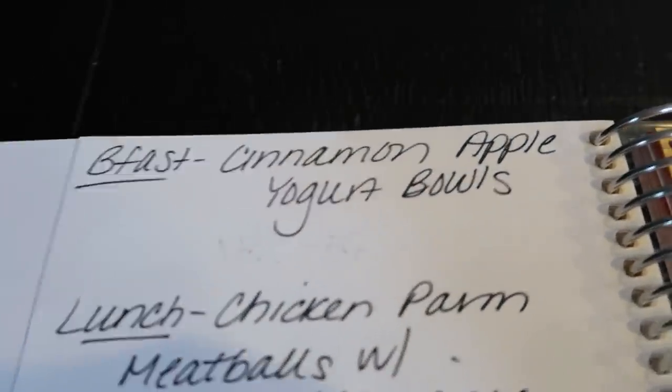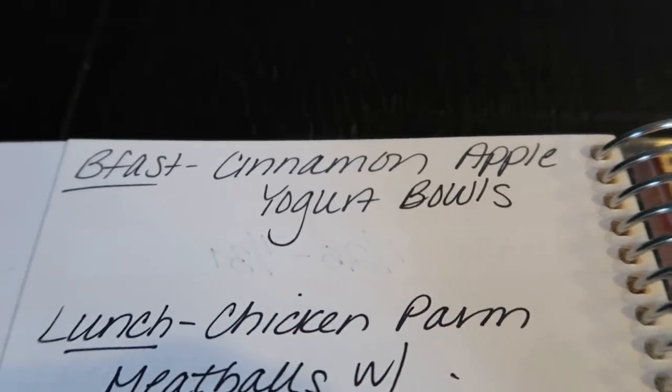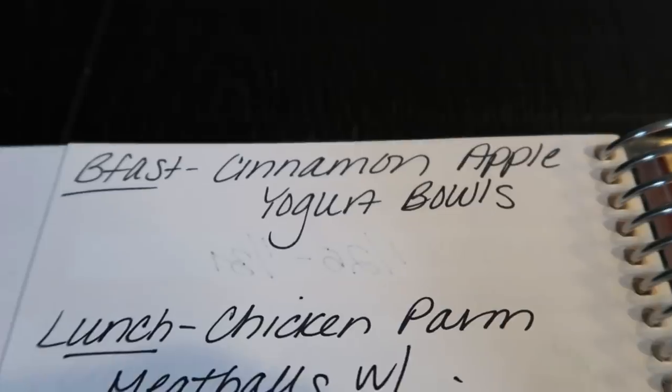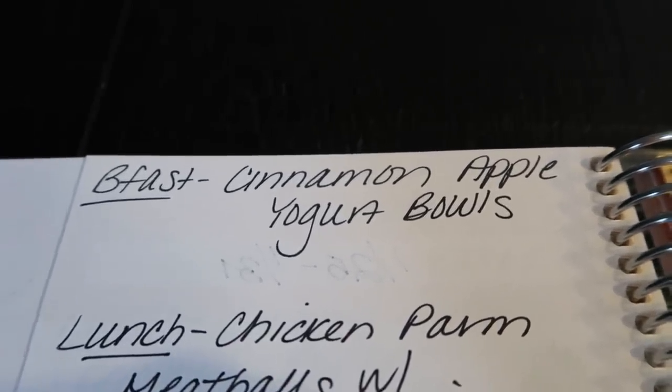On the back of the weekly menu is where I plan my meal prep, so everything is convenient in one area. For breakfast this week I'm going to be making my cinnamon apple yogurt bowl. I'm excited for this — I'm probably going to pair this with some eggs. What a great breakfast!